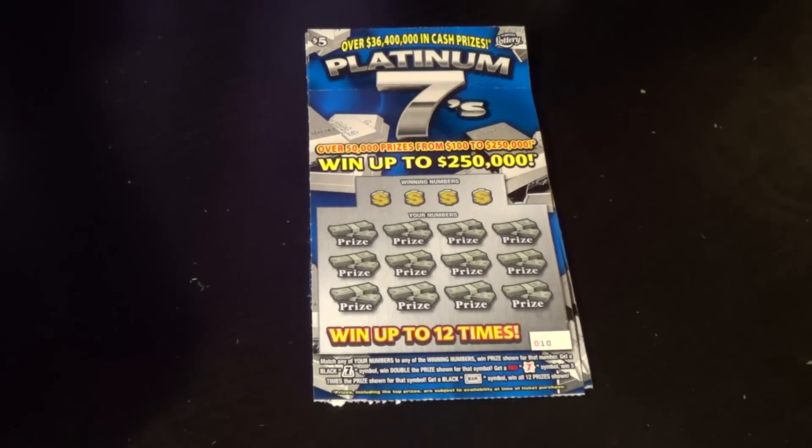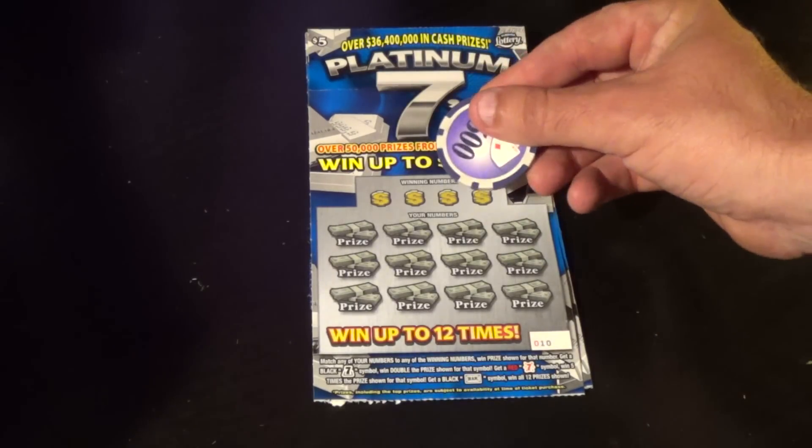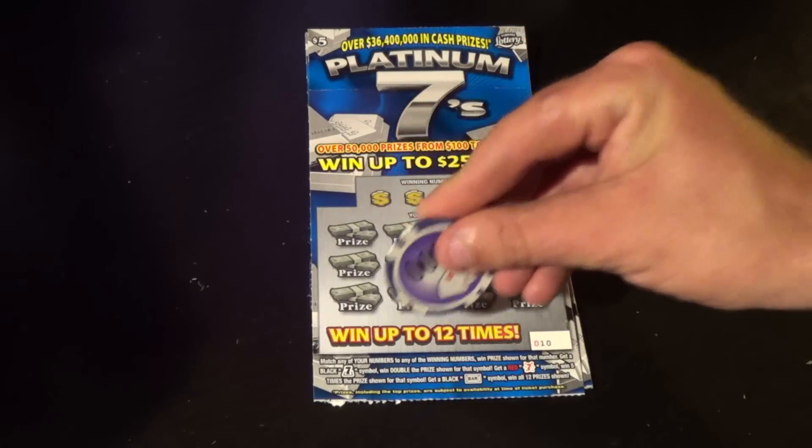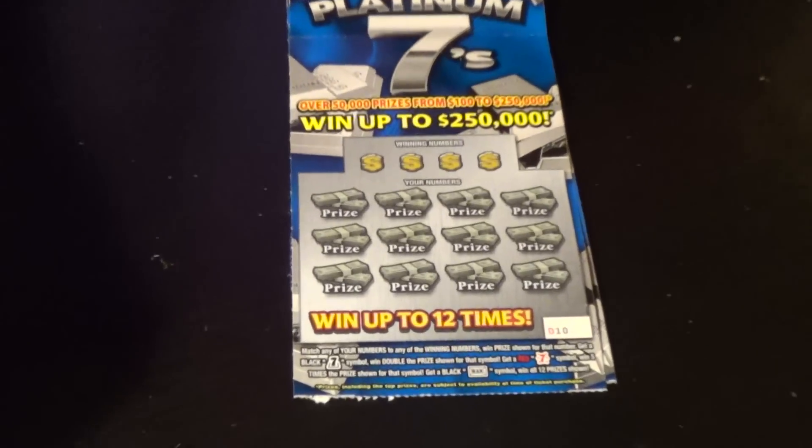Scratchers on Saturday, scratchers on the other day. Got a couple of these $5 Platinum 7s here. We want to match the winning numbers or find a black 7 for double, red 7 for 5X, or a black bar symbol for a win all.